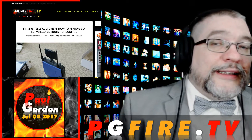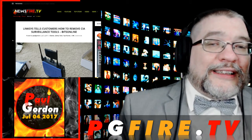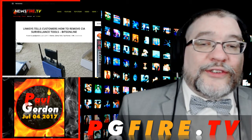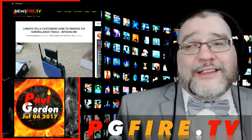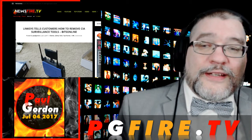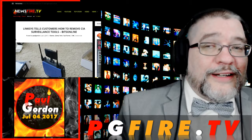That next story is: Linksys tells customers how to remove CIA surveillance tools. This is from BitsOnline. I didn't read this article yet, I'm going to see what this says. It sounds pretty interesting though.